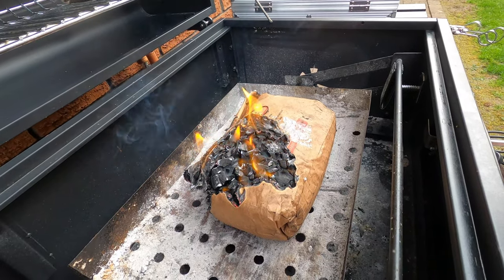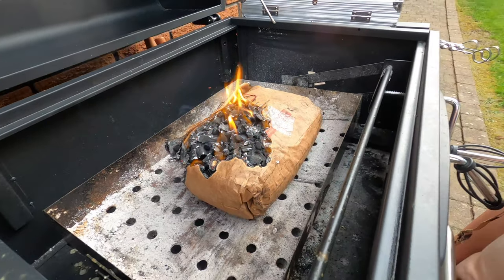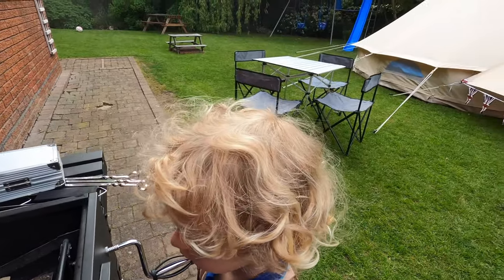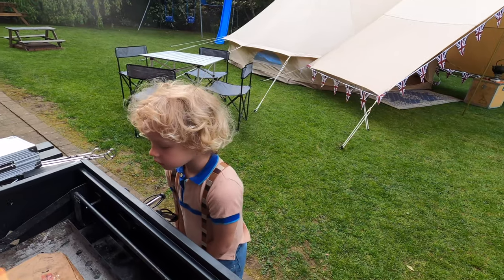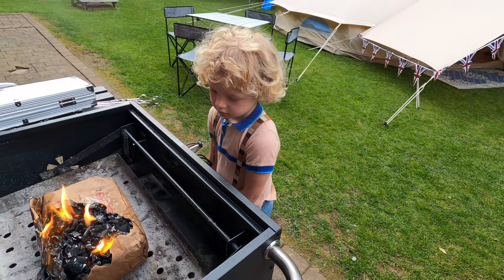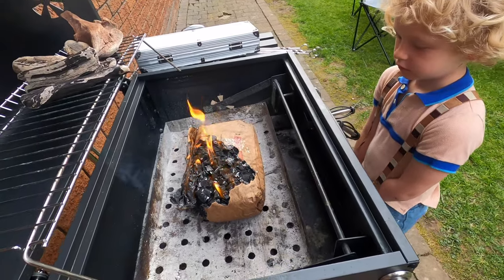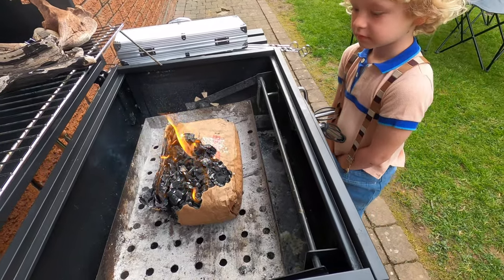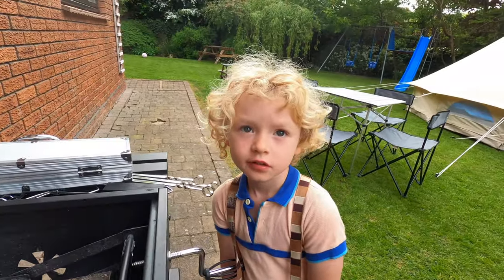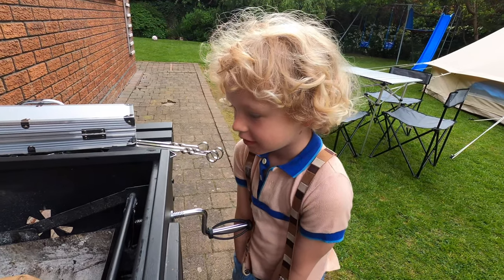So we're going to start the barbecue, and then once the barbecue has calmed down we can put the burgers on, okay? Is that good? And then we'll eat some food. How does that sound? It's going to take a little while just to start. Then once that is started, we can put the... Slowly but surely. Slowly but surely is exactly the right thing to say, Aidan.